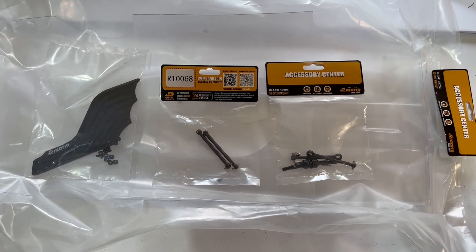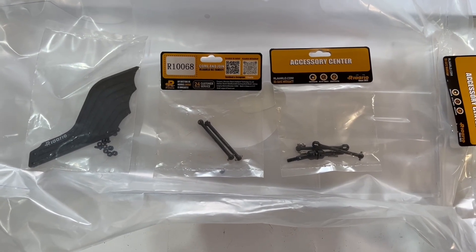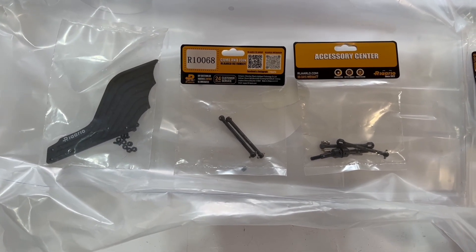Good morning everybody, just wanted to make a quick short video to let everybody know that I finally got parts in. For those of you who are waiting on parts, these are the parts that I ordered on March the 15th.